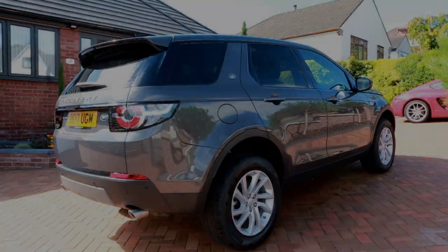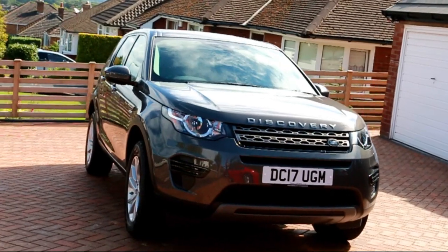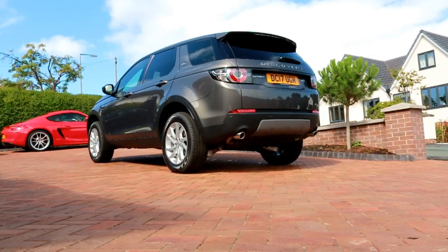Land Rover made the Discovery Sport to fill the gap left by the departing and frankly aged Freelander. Well, that's how it first seemed, but Land Rover doesn't want us to see it like that. They tell us this is a whole new model in a whole new position — a whole new concept: modern, relevant, compelling, connecting with us on an emotional level. Okay, so that's the marketing people, but is there any truth in what they're saying, and in a world full of SUVs, where exactly does this Land Rover fit?